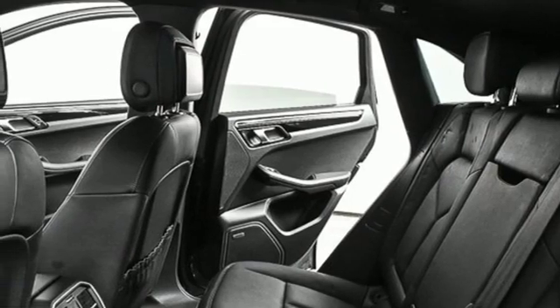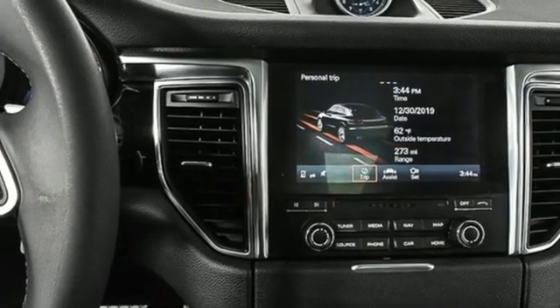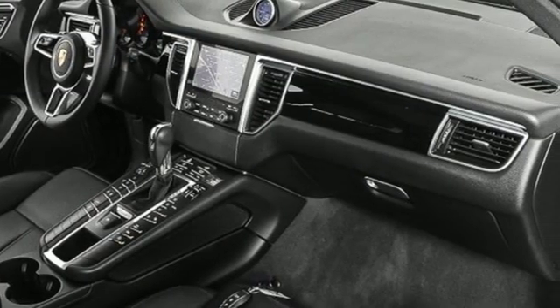Front and rear parking sensors, voice activation, Bluetooth, manual tilting steering column, and auto shift manual transmission.